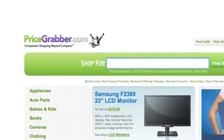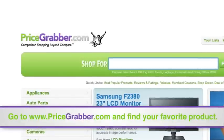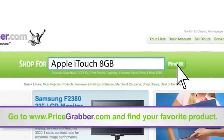Getting the price you want on any product is easier than you think. First, log in to www.pricegrabber.com and search for your favorite product.